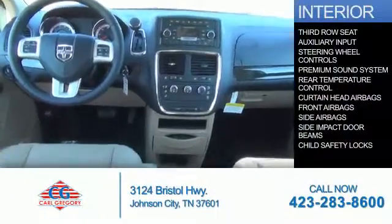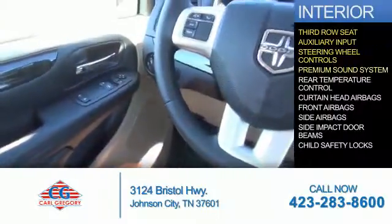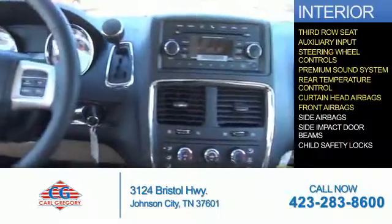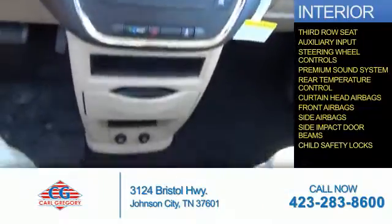Inside you'll find a third row seat, an auxiliary input, steering wheel controls, a premium sound system, rear temperature controls, curtain head airbags, front airbags, side airbags, side impact door beams, child safety locks — great quality at a great price.